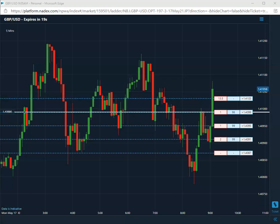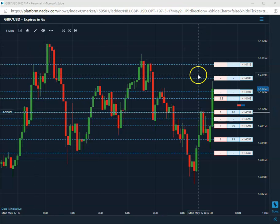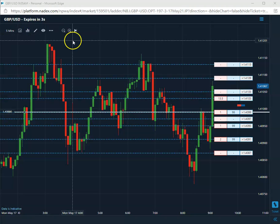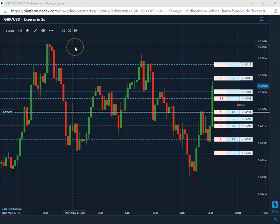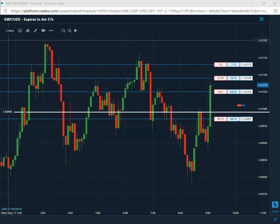We are back. We are still short that 99. Obviously not looking too good here on this pound — it just exploded to the upside. So it looks like this first trade of the day is going to be a loser on the pound. Pound's a really tough pair to trade. Nonetheless, it is going to be a loss on this Monday — first trade of the day on the pound U.S.